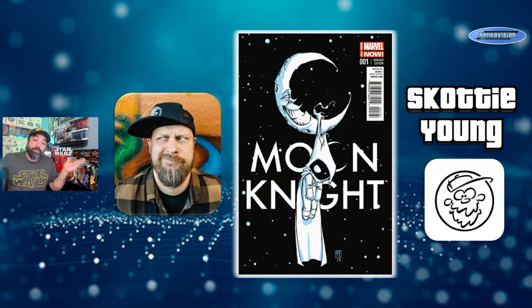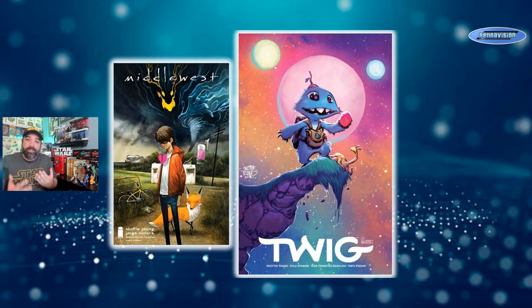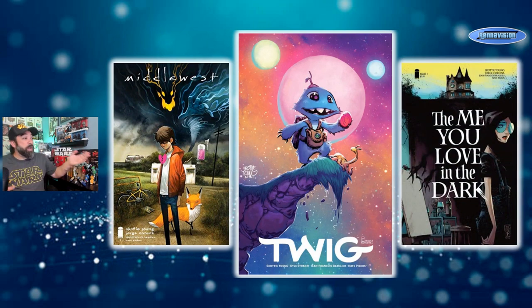We are talking about Scotty Young. He might first be known for all of these Marvel baby covers — some of which are absolutely fantastic, some very hard to find and expensive — but that's not what I want to talk about today. He does a lot more than just those cutesy little baby covers. You can see that with his most recent independent releases. Yes, Twig leans toward that childlike wonder, but you've got things like Middlewest and The Me You Love in the Dark, which have a very different vibe.